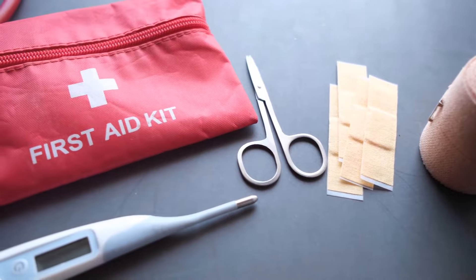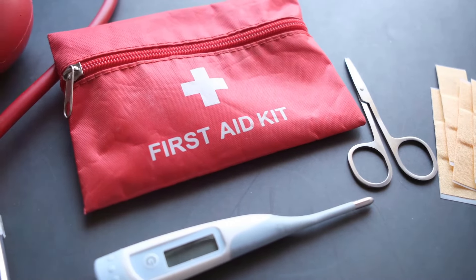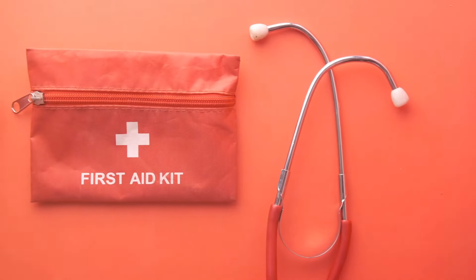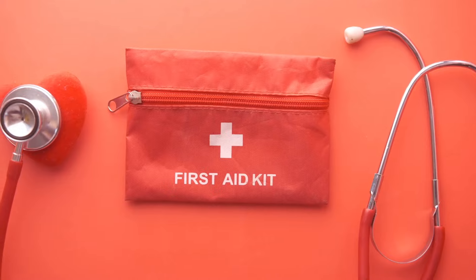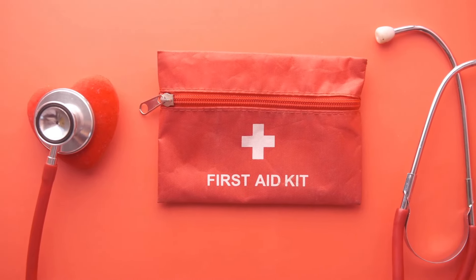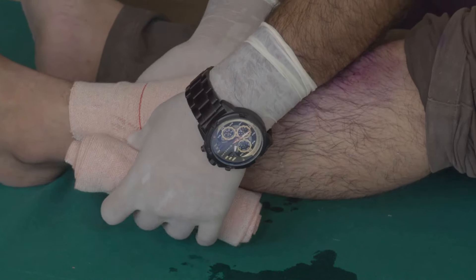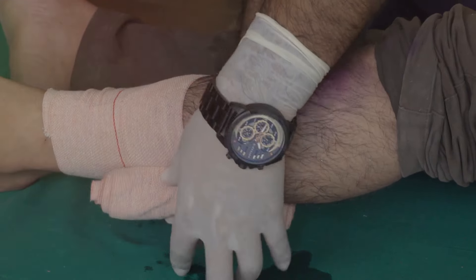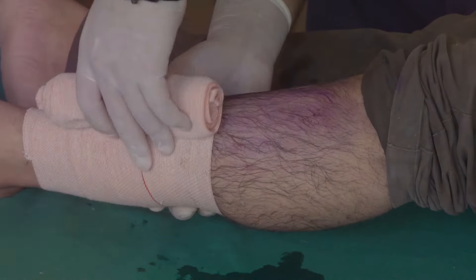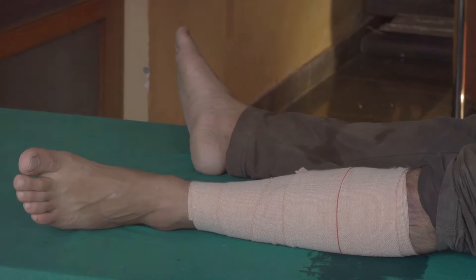Lastly for this segment, let's talk about emergency medical situations. Injuries can happen when you least expect them, and having paracord on hand can be a lifesaver. It can be used as an emergency bandage to cover wounds, helping to prevent infection and further injury. So there you have it — the next five uses of paracord: as bootlaces, a climbing aid, a repair tool, a raft builder, and an emergency bandage. Each of these uses highlights the incredible versatility of this simple piece of gear.